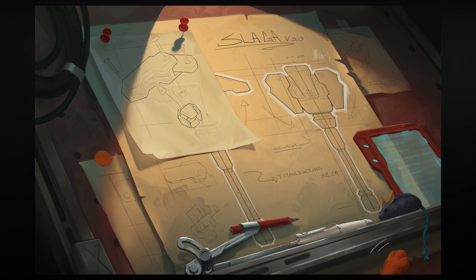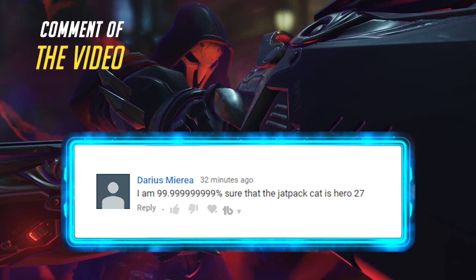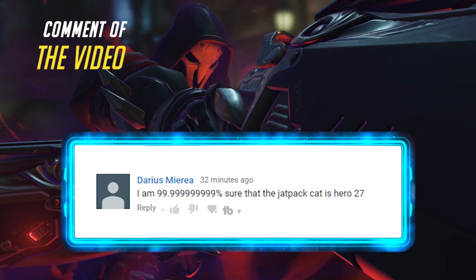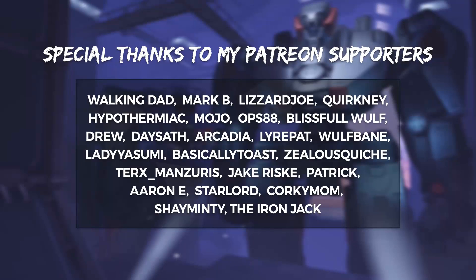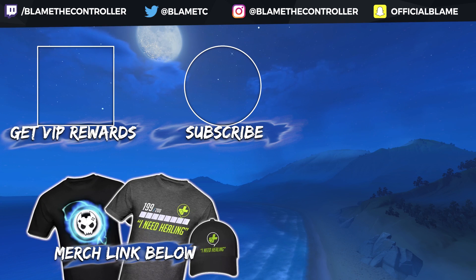Now the real question is, when are we getting Jetpack Cat? What do you guys think about all this stuff? Let me know in the comments down below. Thanks for watching. Make sure to check out my Discord server, follow me on Twitch and Twitter — the links are down below. And remember, always blame the controller because it's never your fault. Special thanks to all my Patreon supporters for helping make this possible. Check the links on screen and down below, and I'll see you in the next one.